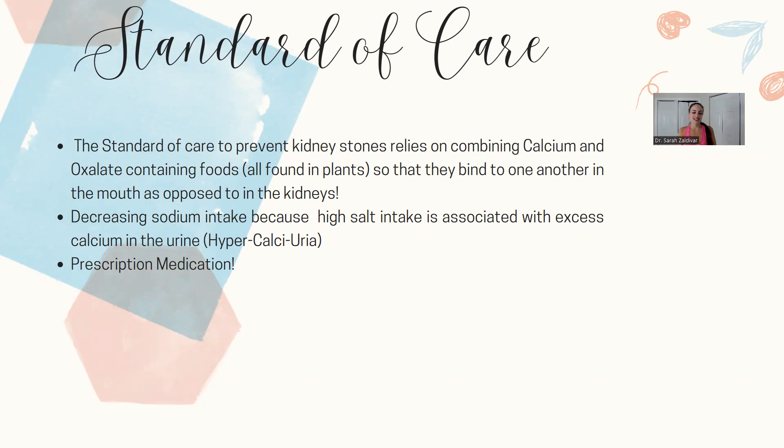Madness, I know. They are also recommending that you decrease your sodium intake, because a high salt intake has been associated with excess calcium in the urine, and so they're focusing on lowering calcium as much as possible in the urine.